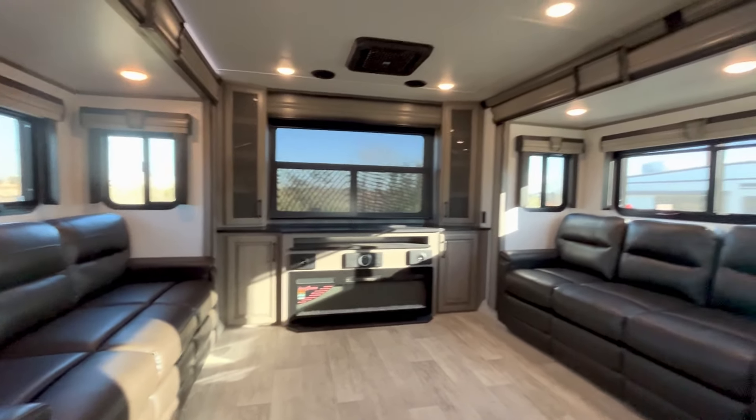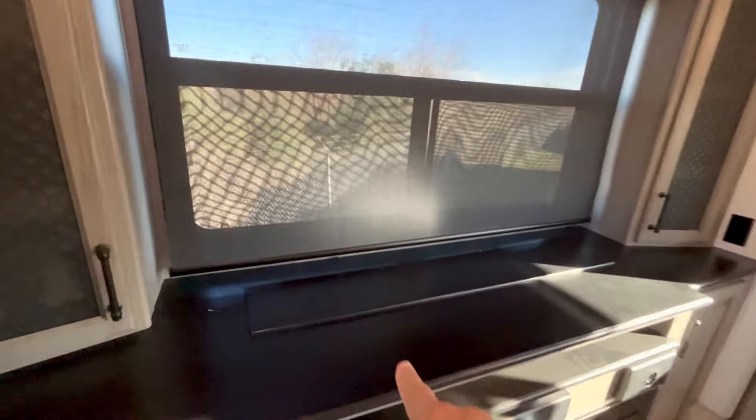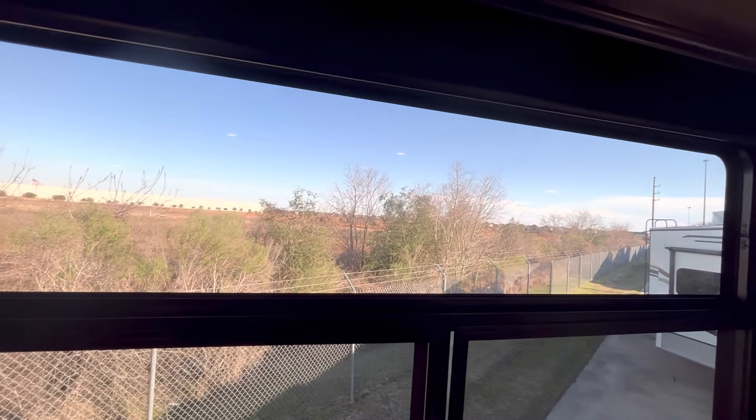As you walk in the door, there's a place to hang up your keys, hang up your jacket, your sporty-looking windbreaker. You've got the Televator TV — this screen is deployed right now, let's go ahead and let it up.